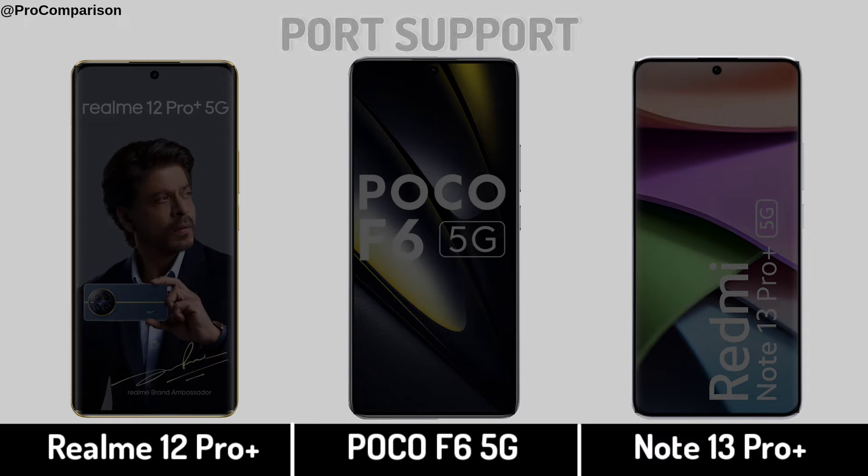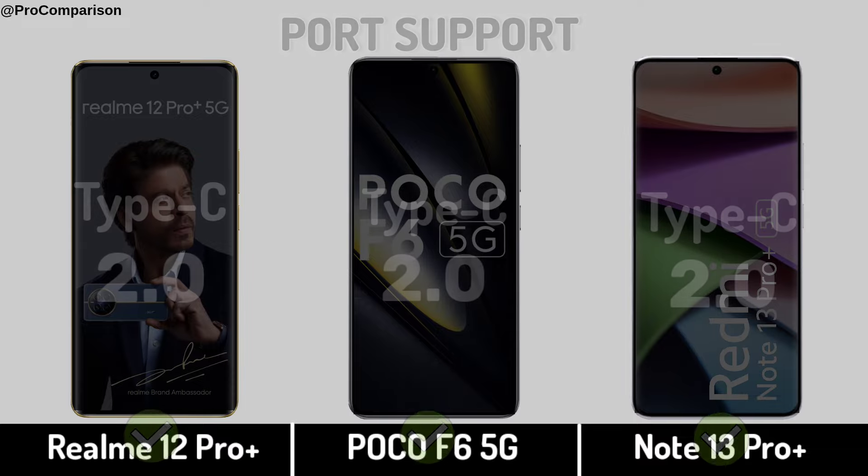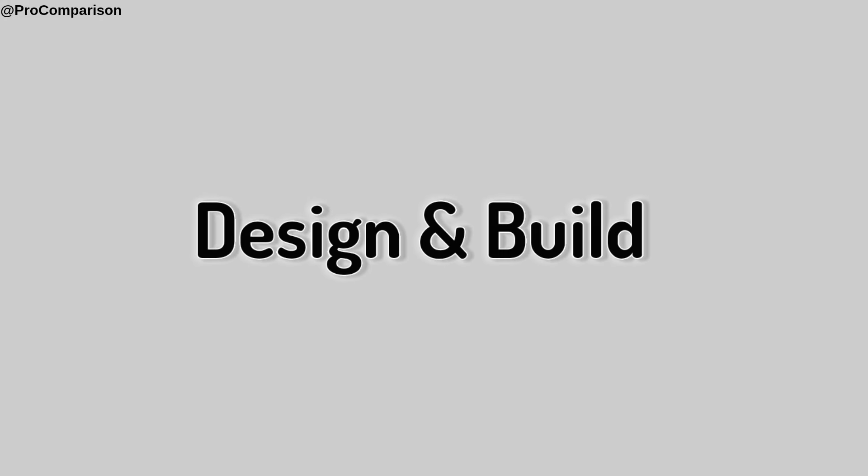USB Port Support. NFC. Now for Design and Build.